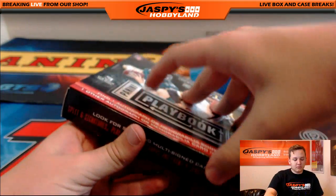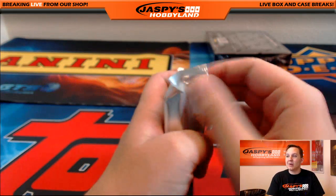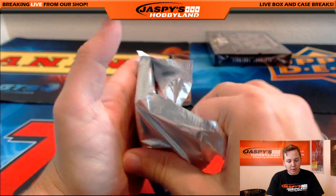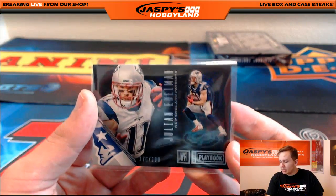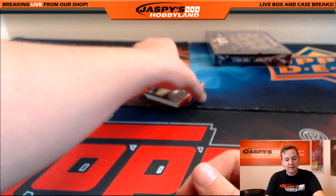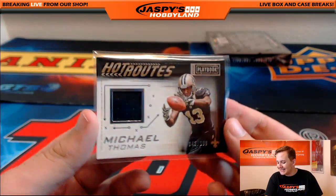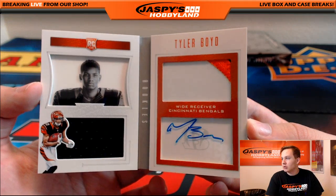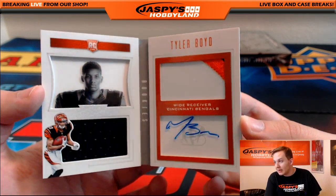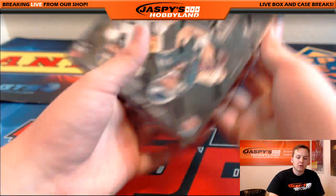Two boxes to go — good luck everybody. Let me know what you guys want to fill up next. I know some people want to get some Premier Hockey going, maybe that Flawless Basketball, Supreme Football, or maybe another one of these Playbooks. We got a Julian Edelman, 176 out of 199, Pats — going out to Landon. Return of Brady this week. 43 out of 199 Michael Thomas, Saints — going out to Willie. And the booklet is a gold version — three-color Tyler Boyd patch auto for the Bengals — Adam Kay, 32 out of 99.